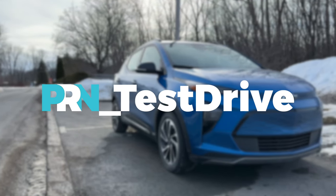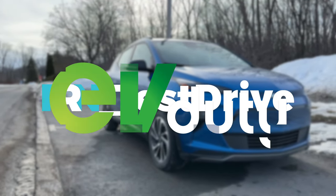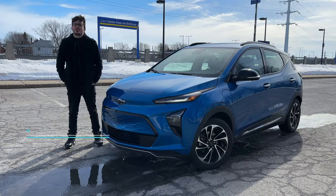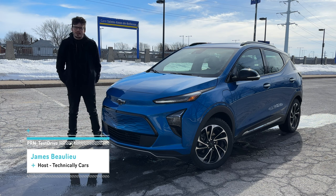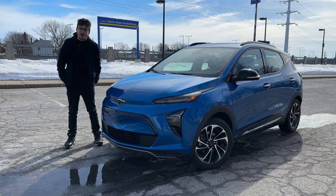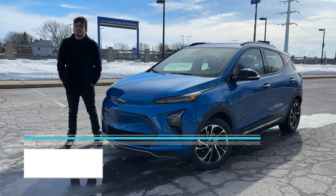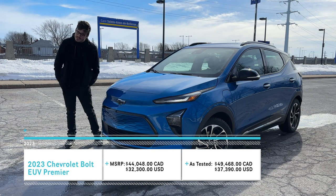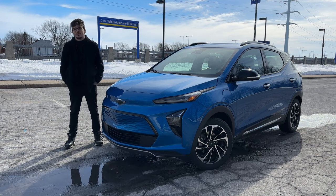This episode of Test Drive is brought to you by Elmec and their EV Duty Smart Home Charger. Electric vehicles are gaining more and more popularity with every year, and with that, there's just one small problem — they're extremely hard still to get your hands on. Today, we're taking a look at one of the best entry-level electric vehicles that money can buy. This is the 2023 Chevrolet Bolt EUV.